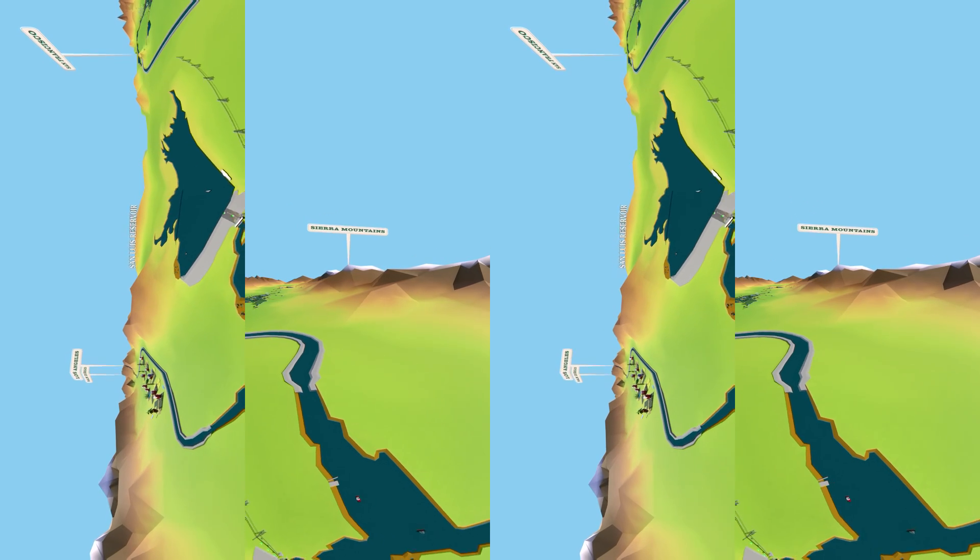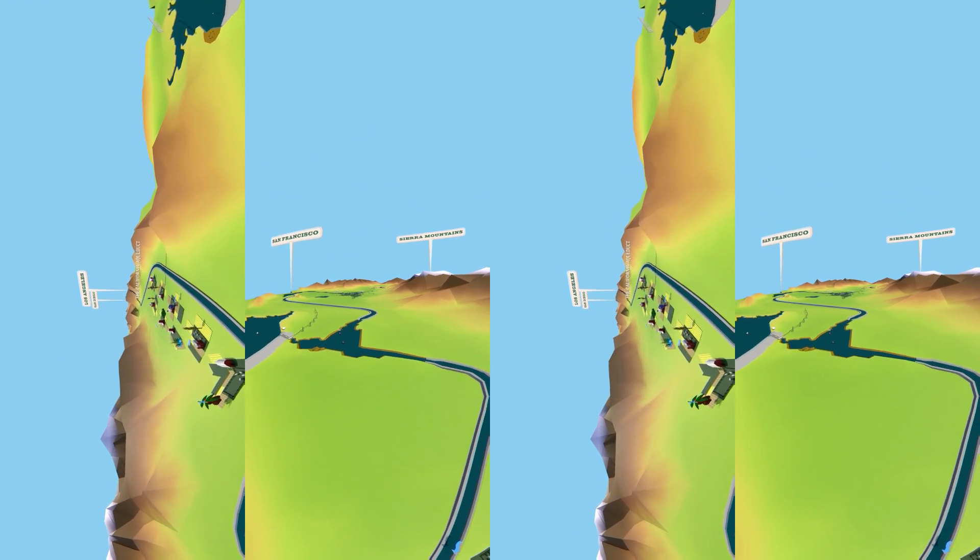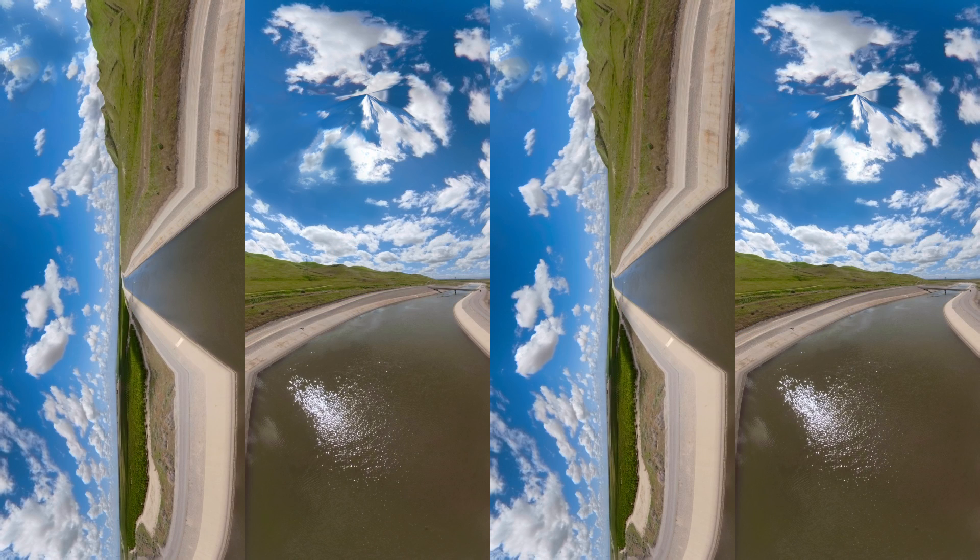The California Aqueduct is the superhighway of the State Water Project, winding its way through the Central Valley and occasionally branching off to supply water to communities on the coast or further inland. Its slight downward slope saves energy by allowing gravity to move 13,000 cubic feet of water through the aqueduct every second. The aqueduct passes through the naturally arid Central Valley, providing much-needed water to some of the most productive farmland in the world. More than half of the nation's fruits, vegetables, and nuts, along with wine and dairy products, are produced in California.